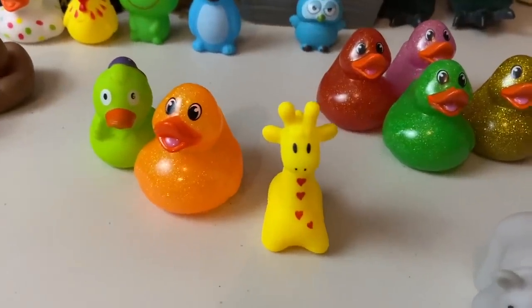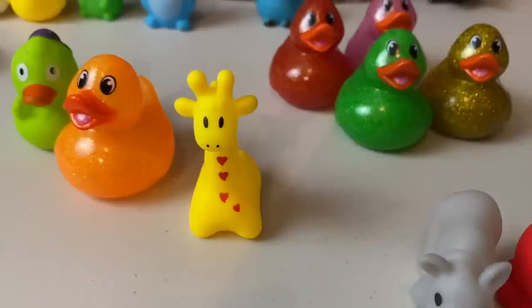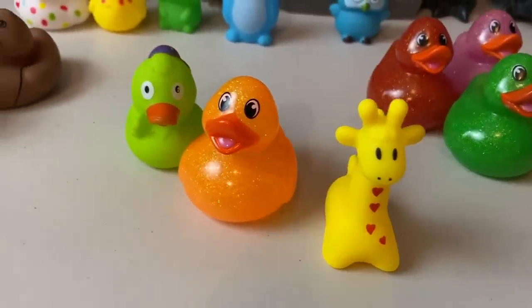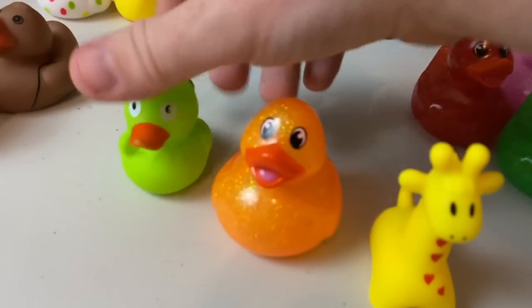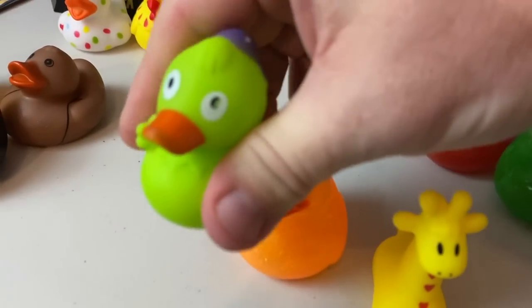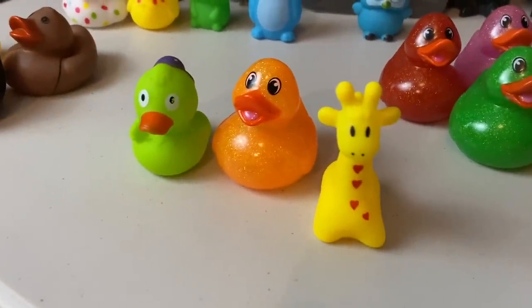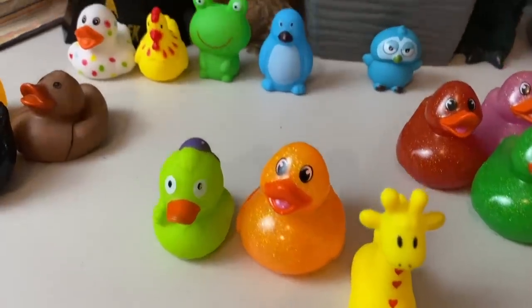Here we've got a nice collection — look at that. We've got another non-duck, we've got the giraffe, and also an orange glitter duck. And this little guy with his purple hat on — he's a squeaker. Those three are going out to Marcy. Marcy, thank you so much.